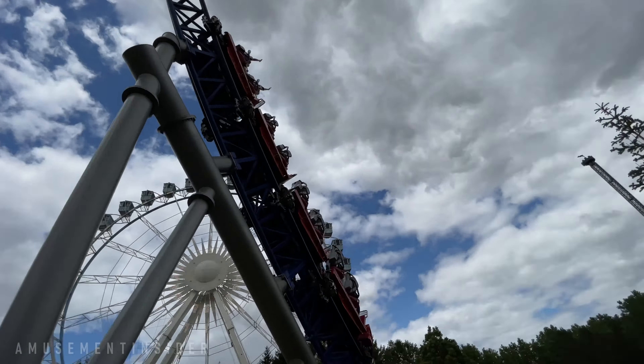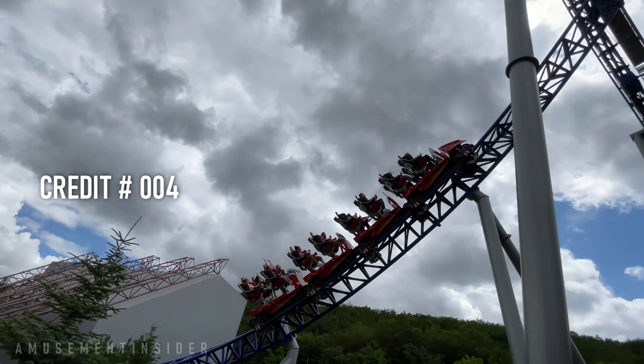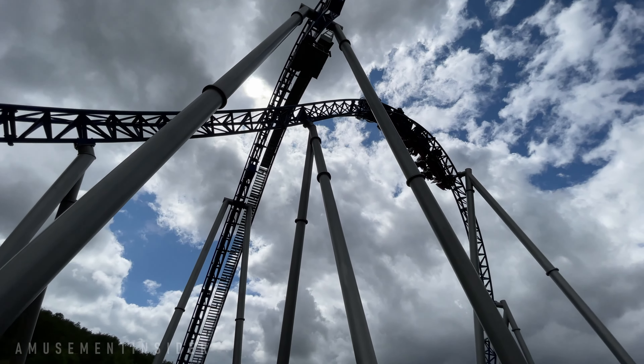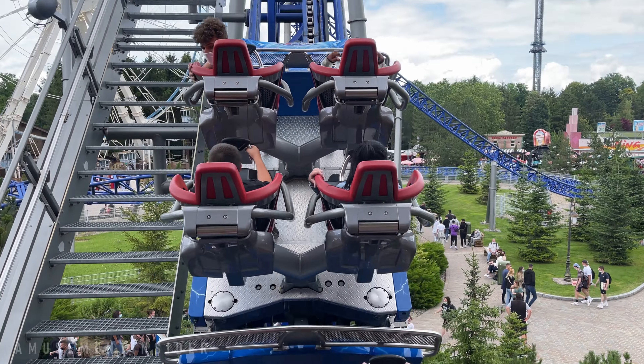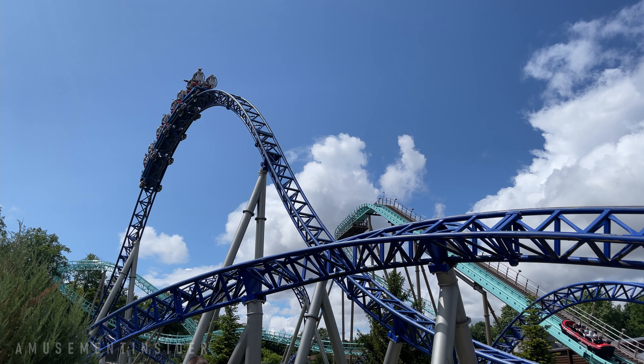Our first ride of the day was on the Mach rides Alpina Blitz, a very sought-after coaster for me, with a layout based off of the Intamin Megalite. However, the park went with Mach as the manufacturer instead of Intamin because they preferred the trains Mach rides were producing at the time. When they approached Intamin, Intamin said buy it as-is, so instead they went to Mach and said they liked the layout but wanted Mach's trains on it. Just like that, many call this the Mach Megalite.